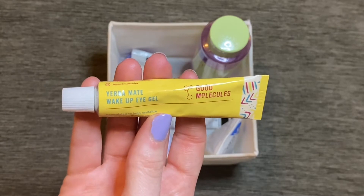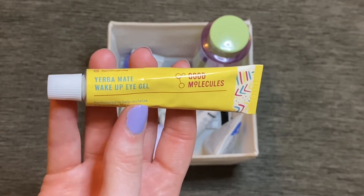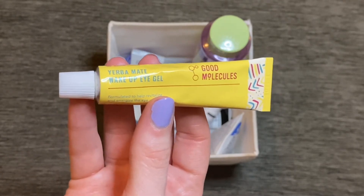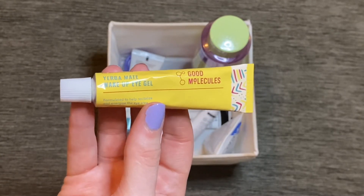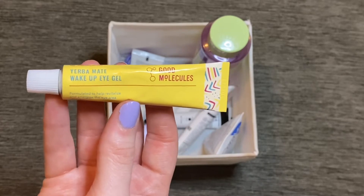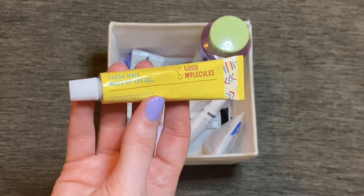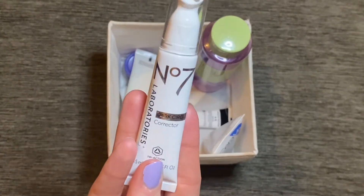I had this eye cream in from Good Molecules — the Yerba Mate Wake Up Eye Gel. I really enjoyed this and it's definitely one of my favorite eye creams I've tried recently. It's a really nice lightweight consistency and you don't need much at all. The only slight issue is the packaging tends to squeeze a lot of product out when you open it, so I feel like I waste a little. But it blends into the under eyes so quickly, has a brightening aspect, and has definitely helped with my dark circles. It's only about $6, so I would definitely consider repurchasing.